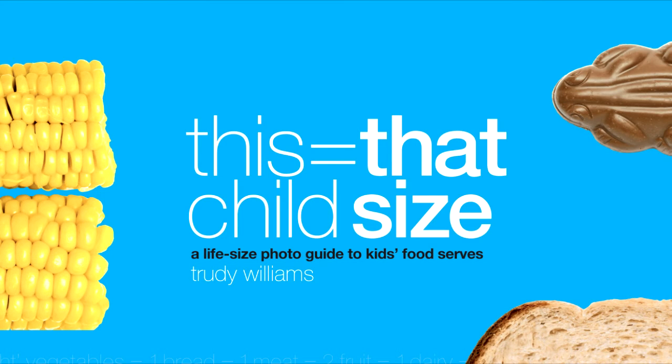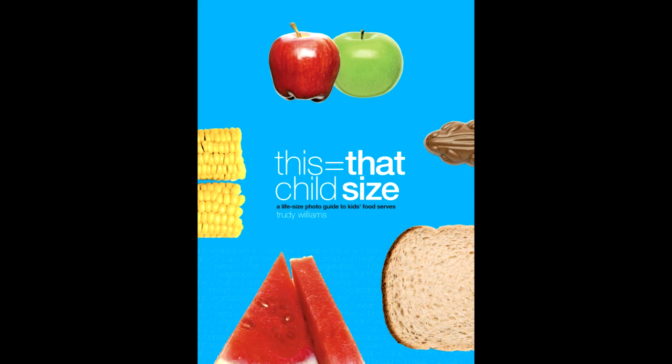This Equals That Child Size takes the worry and stress out of nutrition for kids. A child is born with a natural appetite regulator, but that regulator is so easily corrupted and it knows nothing about quality. Quality is up to you. This Equals That Child Size will help you get the kids' food right.